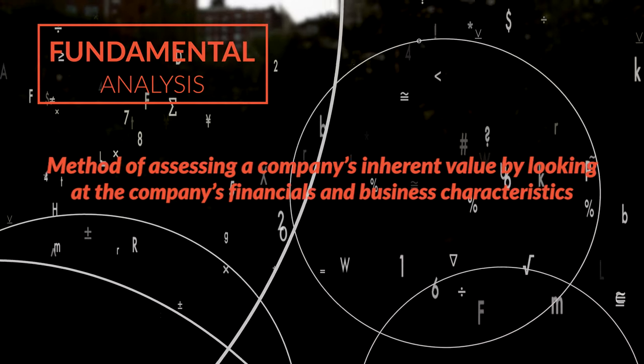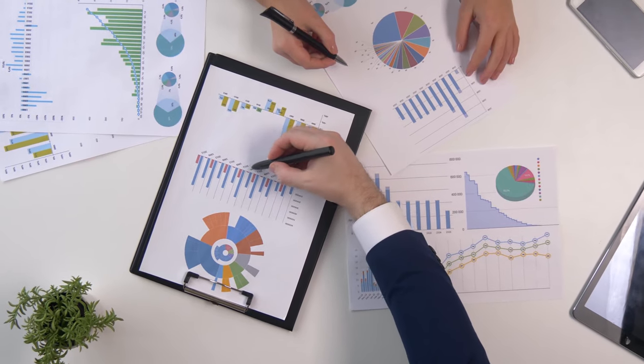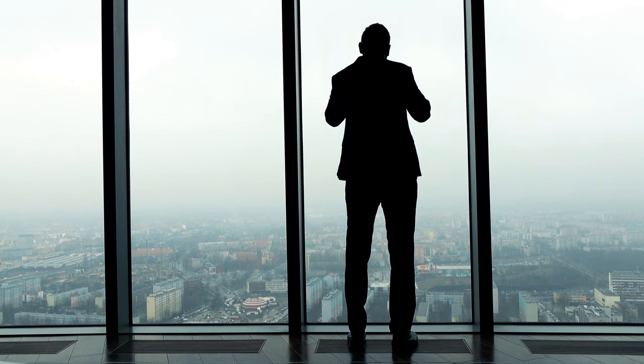Fundamental analysis is the method of assessing a stock's inherent value by looking at all of the company's business characteristics, which includes tangible aspects like revenue, EBIT, earnings figures, assets on hand, as well as intangible traits like the company's brand equity, the disruptiveness of their technology, or the effectiveness of their C-suite. There are so many things you could look at, and if you try to evaluate every metric, you might end up getting analysis paralysis. So instead, I generally focus on the following three fundamental factors.